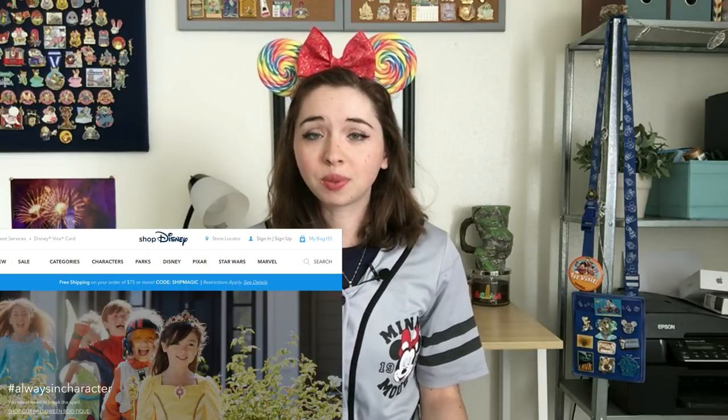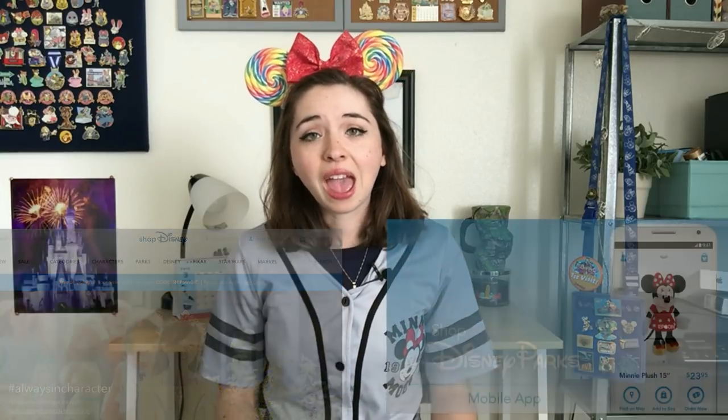The only way to absolutely 100% know that your pin is authentic is to buy it direct from Disney. Disney has been making it a little bit easier for people to buy Disney pins online. There's the Shop Disney website which has a number of Disney Parks pins, and then there's also the Shop Disney Parks app. Both of these generally have a decent amount of open edition or rack pins available, and sometimes mystery pouches or mystery boxes. The Shop Disney Parks app typically has a wider selection, though more pins have been going in-store only. On occasion, Shop Disney also has limited edition pin sets that are online exclusive.